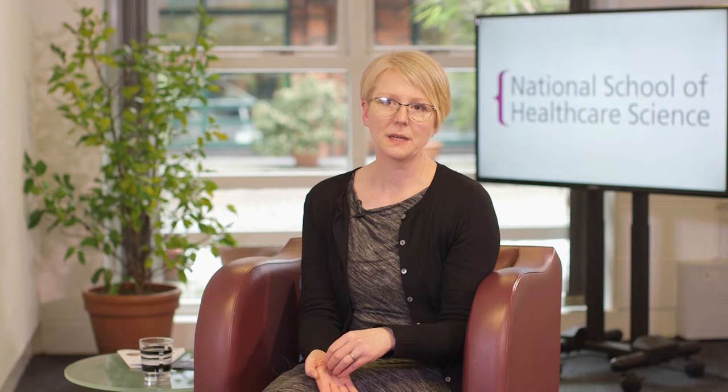Up until recently it's very much been the case of there's a lone bioinformatician in a rather large department of genetic scientists, but now the technology is moving on and sequencing in particular is becoming a more standardized tool in different areas of healthcare science.